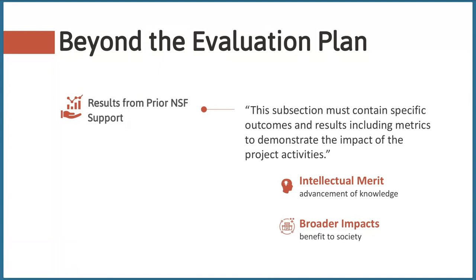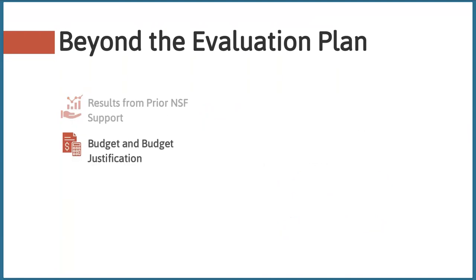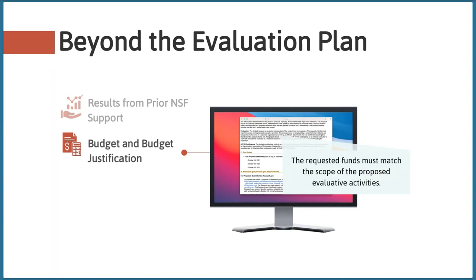You'll also want to integrate information about your evaluation into your project budget and budget justification. Funds to support an independent evaluator are required by the ATE solicitation and must match the scope of the proposed evaluation activities. A good rule of thumb is to plan on spending around 10% of a project's direct budget on evaluation, and this may decrease for smaller projects. When it comes to the budget justification, there are a few aspects to make sure to include, according to NSF's proposal and award policies and procedures guide — commonly referred to as the PAPPG.